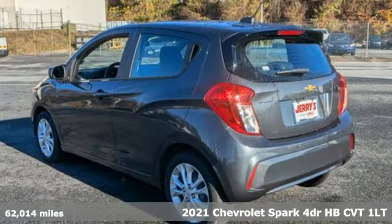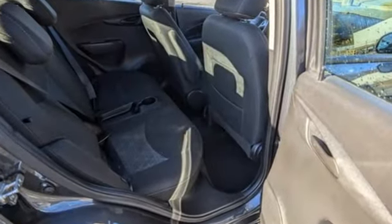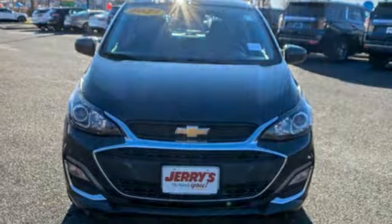It's well-equipped with the features you need: AM-FM satellite radio, wireless phone connectivity, air conditioning, and a multifunction steering wheel.